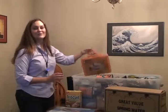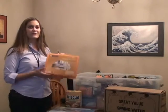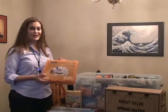I have an essential first aid kit. Even if you don't have a disaster supply kit together, a first aid kit is necessary for your home for your safety.